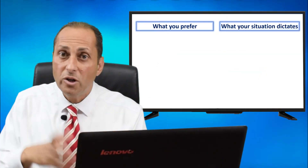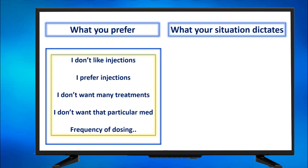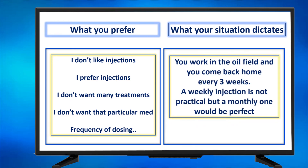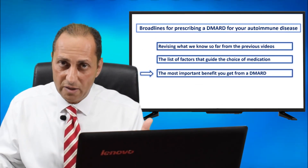Another factor: what you prefer. A patient will tell me, 'I don't like injections.' Another will say, 'I prefer injections.' Some say, 'I don't want many treatments' or 'I don't want that particular medication.' Frequency and convenience of dosing also matter. What your situation dictates — if you work in the oil field and come back home every three weeks, a weekly injection is not practical but a monthly one would be perfect. Those are the many factors that interplay when we prescribe a DMARD for a patient.